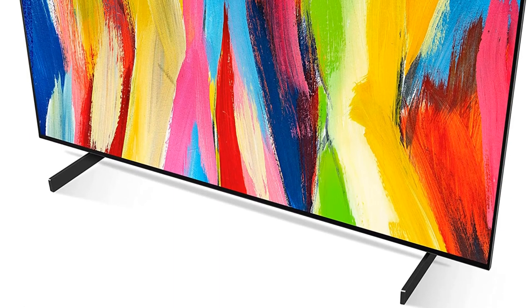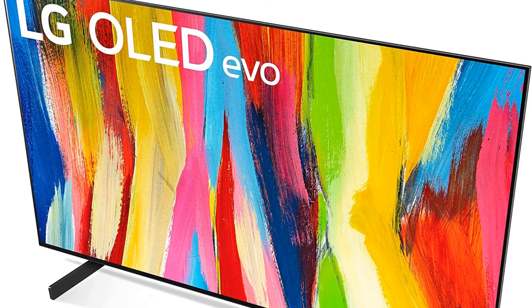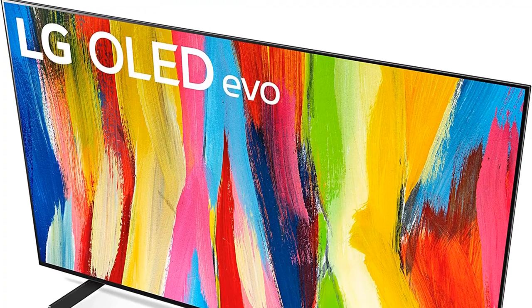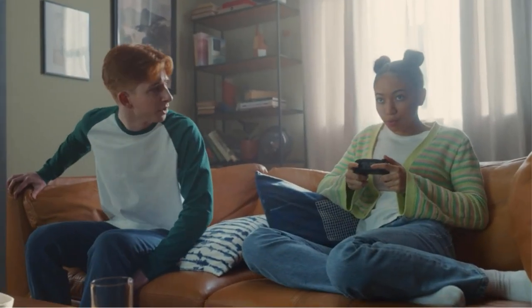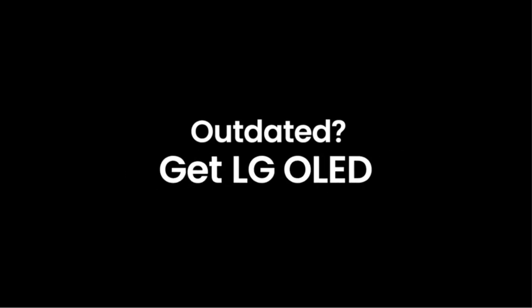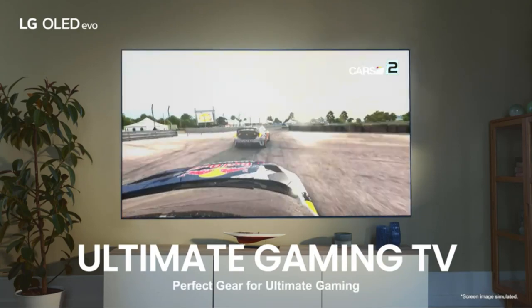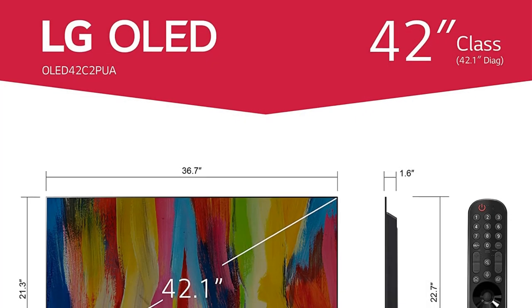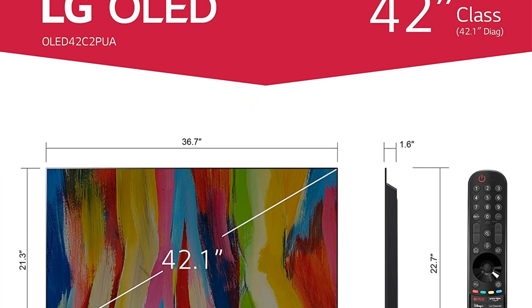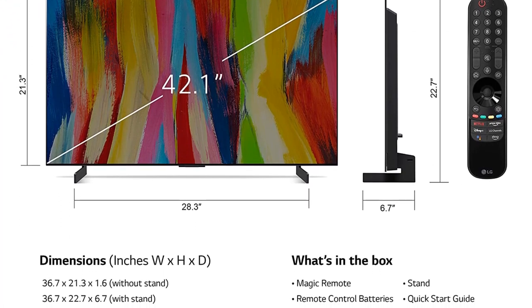It's a fantastic choice for gamers thanks to its wide range of gaming features. Like the Samsung TV, it supports HDMI 2.1 bandwidth on all four of its HDMI ports and supports both FreeSync and G-Sync variable refresh rates, ensuring a nearly tear-free gaming experience from any source that supports VRR. That said, it's not as good as the Samsung S95B OLED in a bright room. If you're looking for something that can handle a bit more glare, check out the Samsung QN90B OLED instead — it's a similar-priced mid-range TV, but uses an LED backlight, allowing it to get significantly brighter.